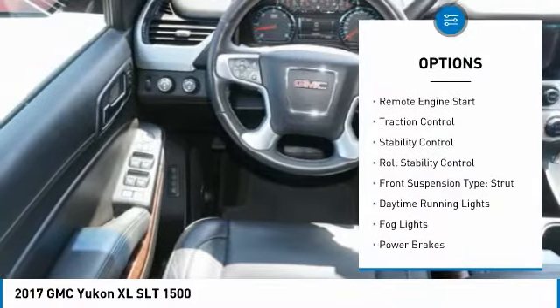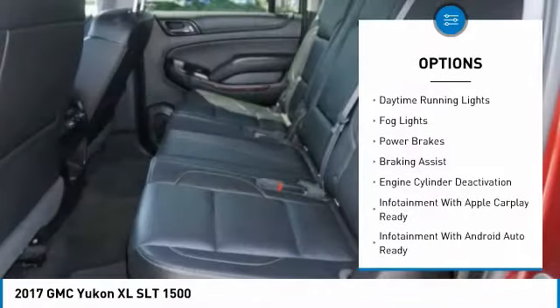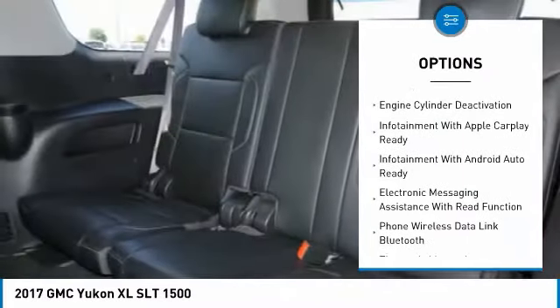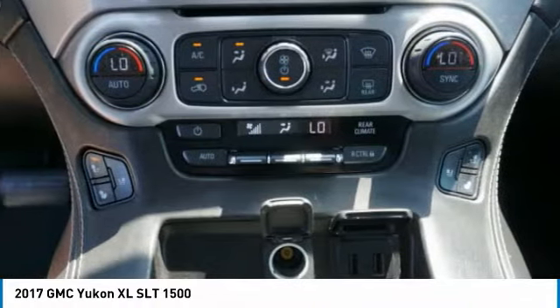Roof rails, remote engine start, traction control, stability control, roll stability control, front suspension type strut, daytime running lights, fog lights, power brakes, and braking assist.